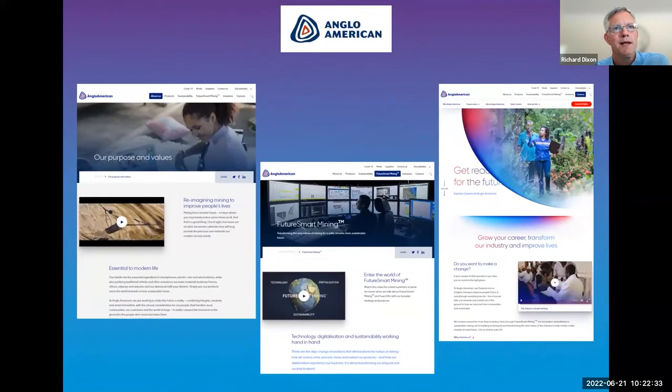Anglo-American does a really good job. They have a purpose and values page with a great video, and they also interlink an area of their site called Future Smart Mining, which anchors directly onto their purpose. Through videos and articles, it brings to life what they mean by their purpose and what that means in practice. The career site, though slightly separate in terms of its creative look and feel, talks about the future of smart mining and what a career means in terms of getting ready for the future — phraseology and articulation in line with their purpose.